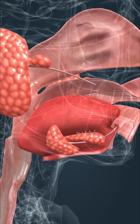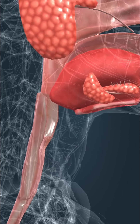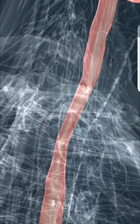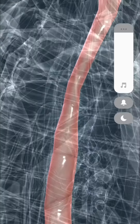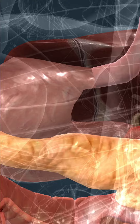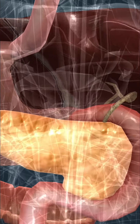The digestive system is responsible for the digestion and absorption of nutrients. Food is crushed in the mouth by the teeth, and digestion of carbohydrates can then begin. Proteins are digested in the highly acidic stomach. Then, in the small intestine, all three types of nutrients — that is, proteins, carbohydrates, and lipids — are absorbed.